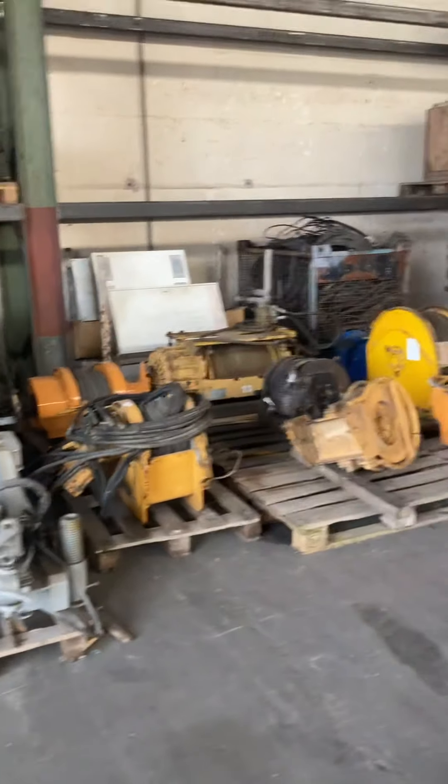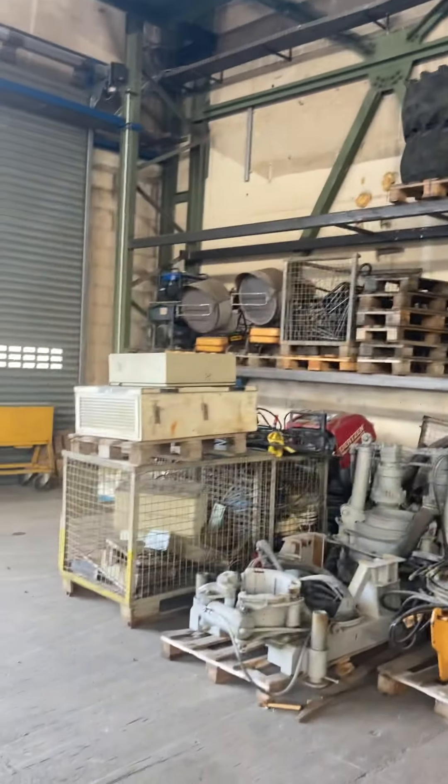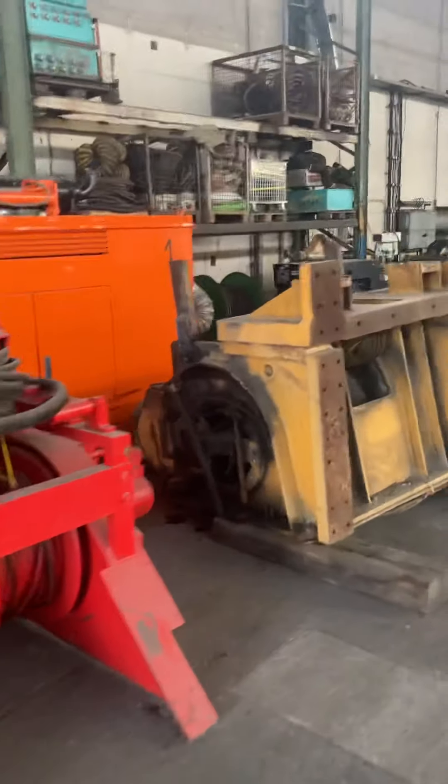This is shed one and we haven't lotted it yet, but it will be lotted in a week. I'm just going to talk you through what we have in here: some winches and various items, tools, generators, compressors — just show you around the shed.